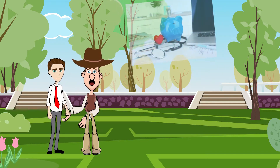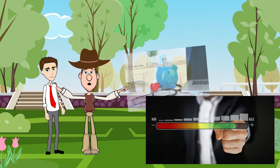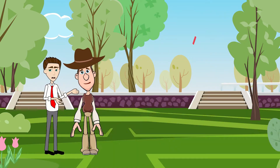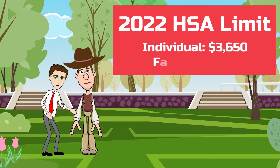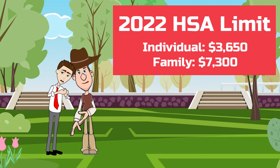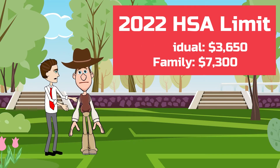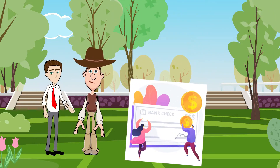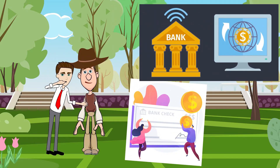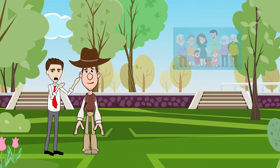Where does the money for an HSA come from, and is there a maximum contribution limit? For 2022, the maximum HSA contribution for an individual is $3,650, and for a family is $7,300. You can fund your HSA directly from your paycheck, or you can set up automatic transfers from your bank account to your HSA.